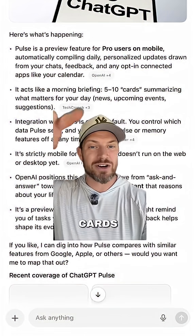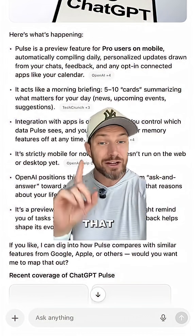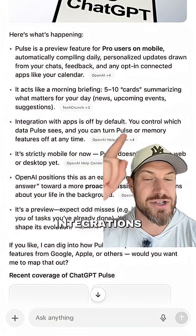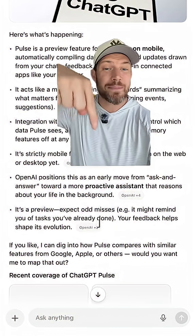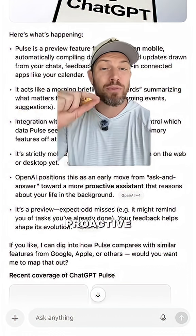It'll basically provide you with five to ten cards summarizing the information that it thinks are going to be most relevant and helpful to your day, and that includes what's on your calendar if you give it access. These integrations are off by default. Right here you can see that OpenAI positions this as an early move from their ask-and-answer model towards a more proactive assistant.